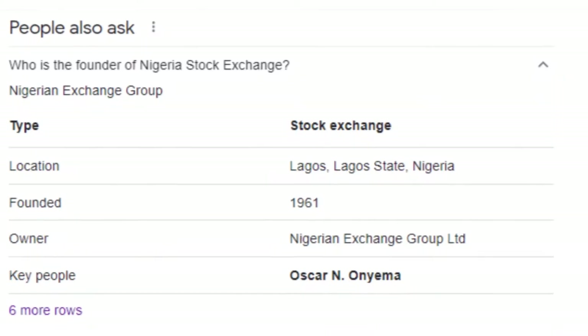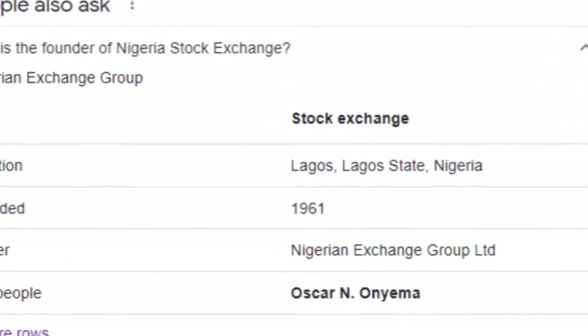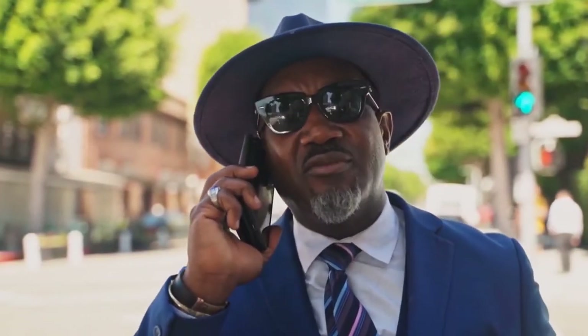The Nigerian stock market has actually been through a lot of phases. Back in the day, if you wanted to get started in investing in the stock market, you had to drive down or walk down to the stock exchange to sign up with a stock broker, so that anytime you wanted to purchase or invest in any particular company, you had to call your stock broker on the phone and have them execute your stock purchase.